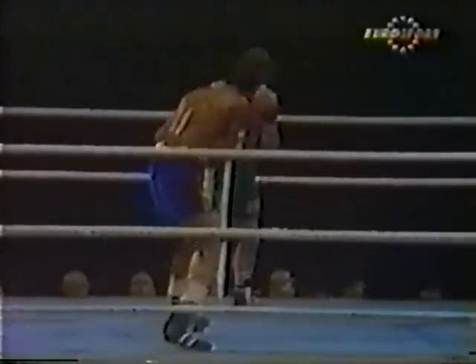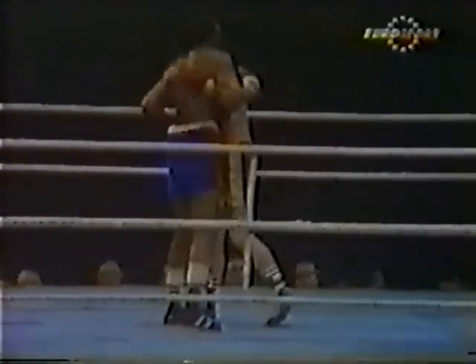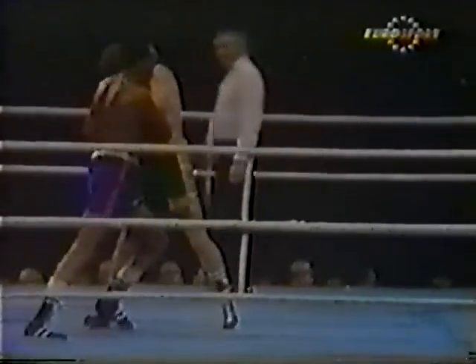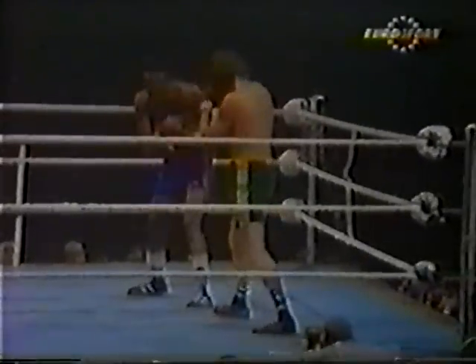Ground four coming up. Jack Finnegan has already felt the full power of those jolting left leads, and he's felt what looked like one of Foster's best rights as well.